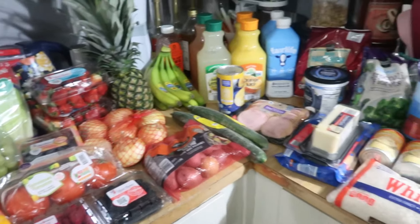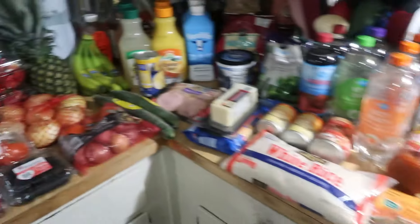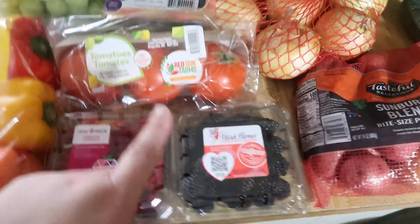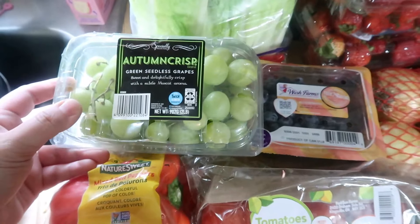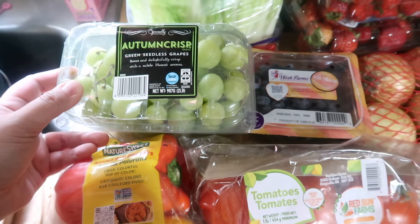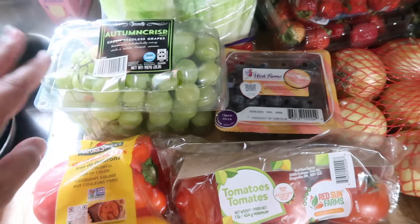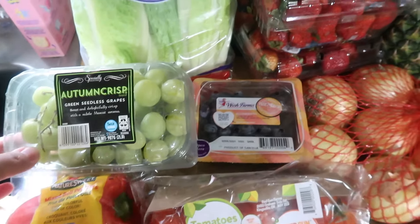Here is everything that I got today at Aldi. Not too much on my list today. We'll start over here with the produce — we got some bell peppers, raspberries, blackberries, tomatoes, blueberries. Autumn crisp grapes are back! We love these. They are green seedless grapes, sweet and delightfully crisp with a subtle muscat aroma. We get these every fall — they'll have them for the next few months. They also have a different one in the springtime but I think the autumn ones are our absolute favorite.